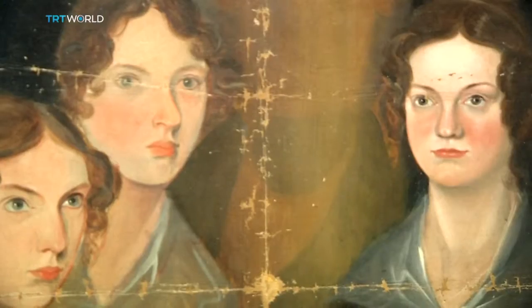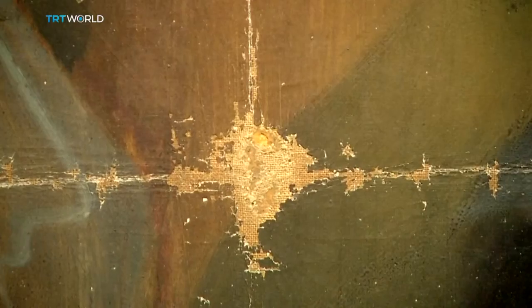But beneath that white column is the clearly defined figure of a man — it's Bramwell Brontë, the brother. We now know from scientific analysis done on the painting here at the National Portrait Gallery that the column was added at the time that Bramwell painted it.